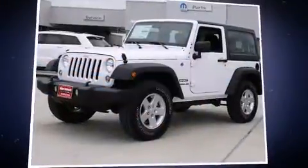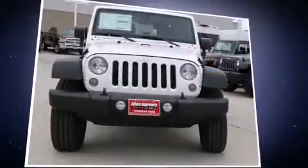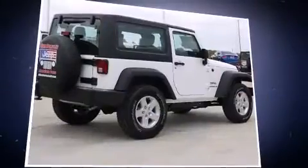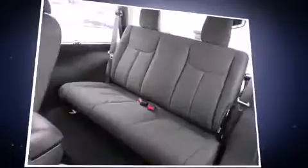The 2016 Jeep Wrangler. This two-door, four-passenger convertible offers the latest in technological innovation and style. It features four-wheel drive capabilities, a durable automatic transmission, and a refined six-cylinder engine.